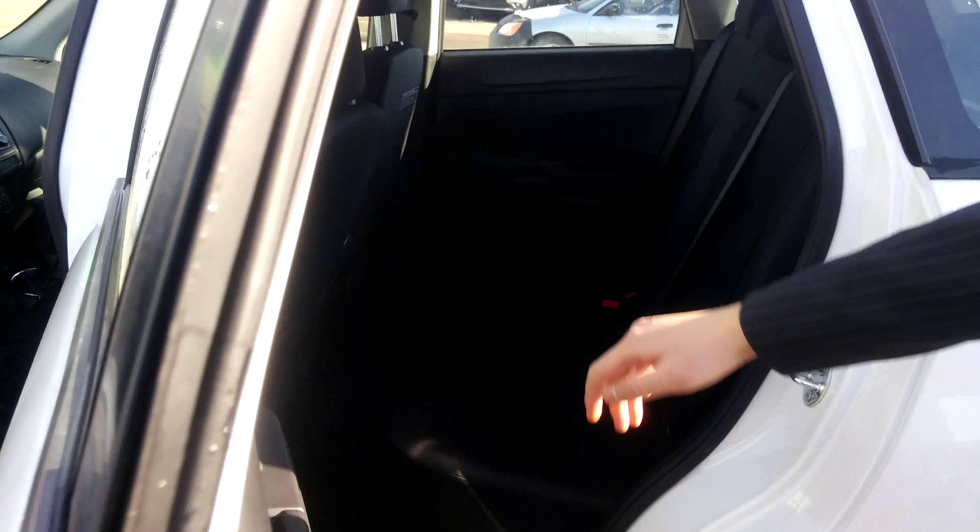Plenty of space, headroom and legroom for rear passengers. Come with me at the back, Jim, and you'll find plenty of trunk space.